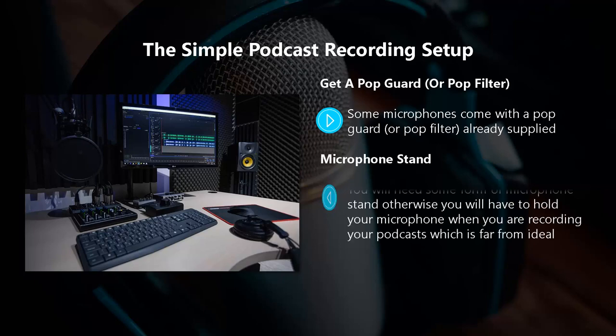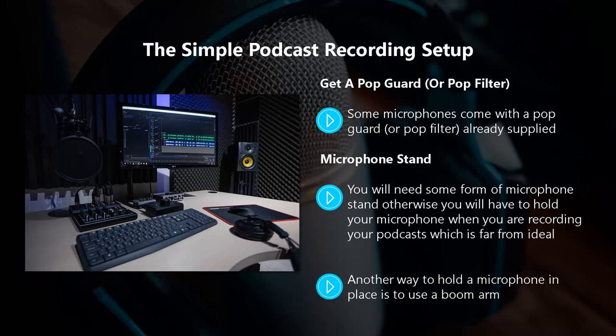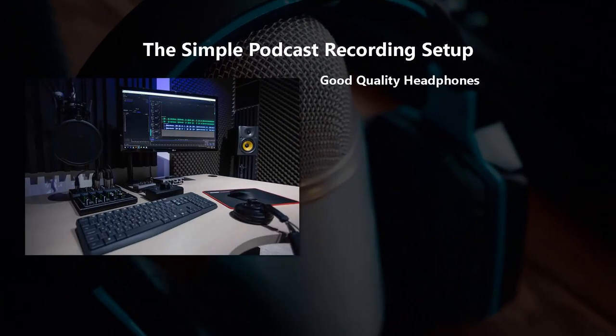Microphone stand. You will need some form of microphone stand, otherwise you will have to hold your microphone when recording, which is far from ideal. You can get a small desk stand so that the microphone sits upright on your desk, which is sufficient in most home recording situations. Another way to hold a microphone in place is to use a boom arm. These are available separately, or you can purchase them in a bundle with the microphone — the Blue Yeti certainly has this option. You clamp the boom arm to a desk and then move it into the perfect position for your recordings.